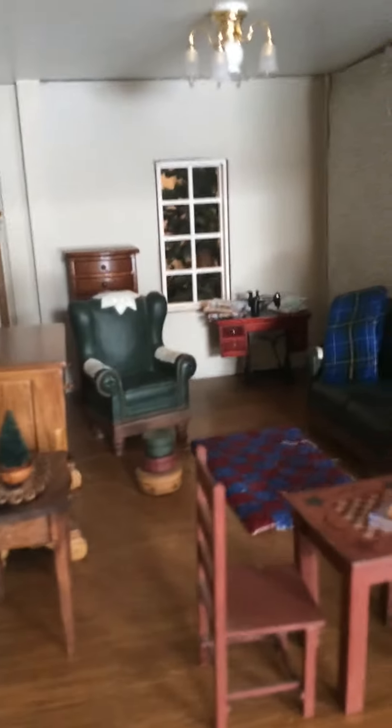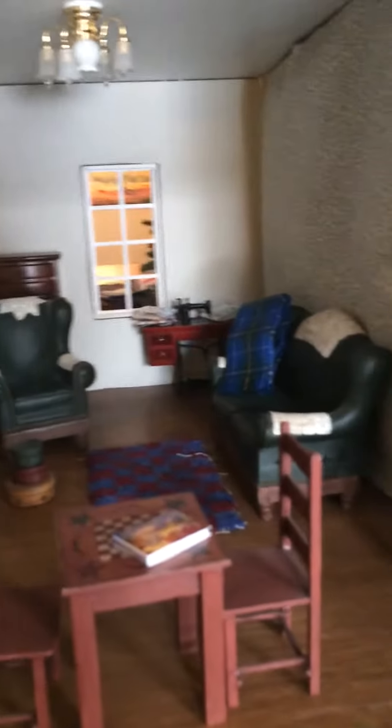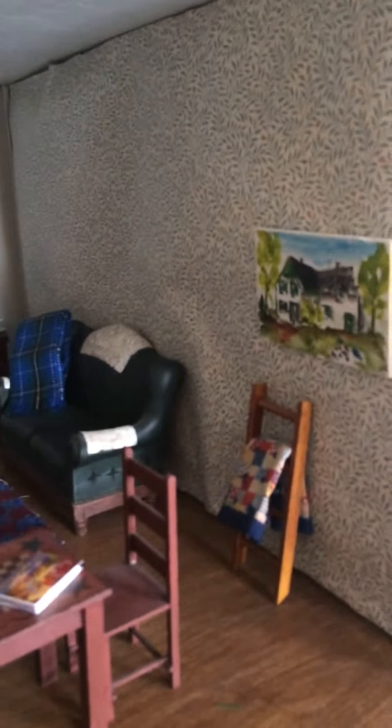A beautifully decorated bedroom with an old-fashioned spool bed and a little wardrobe, through the upstairs hall, and then over to an upstairs sitting room slash sewing room — again, beautiful furnishings there. And then the attic upstairs lets you be a little bit creative.